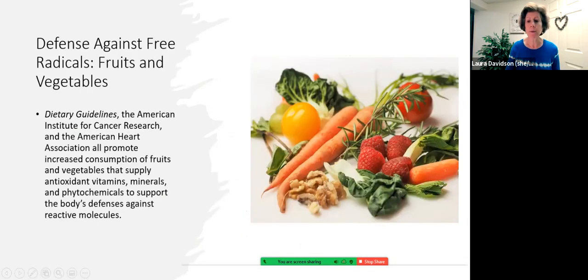Dietary guidelines recommend that we get these antioxidants from food, and I would recommend the same. A plant-based diet full of colorful fruits and vegetables, as well as whole grains, nuts, and seeds is most likely to give you the vitamins, minerals, and phytochemicals that defend the body.